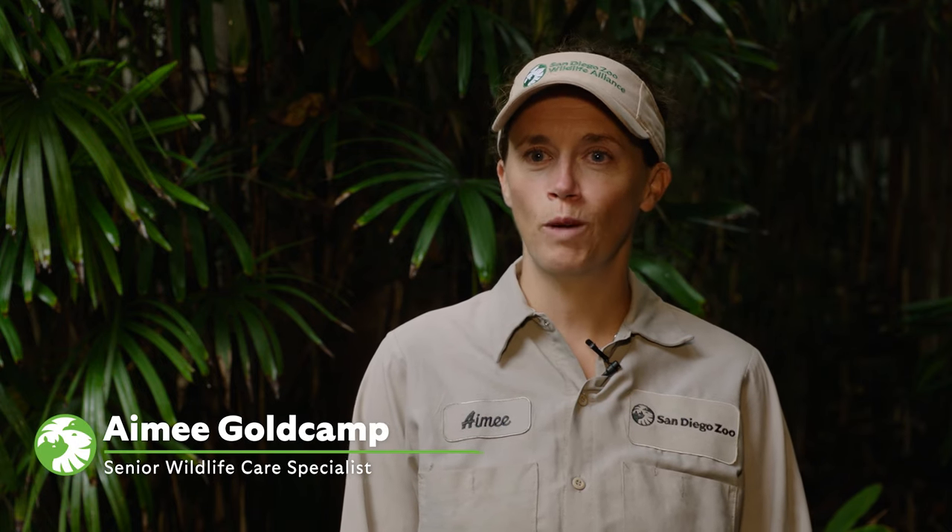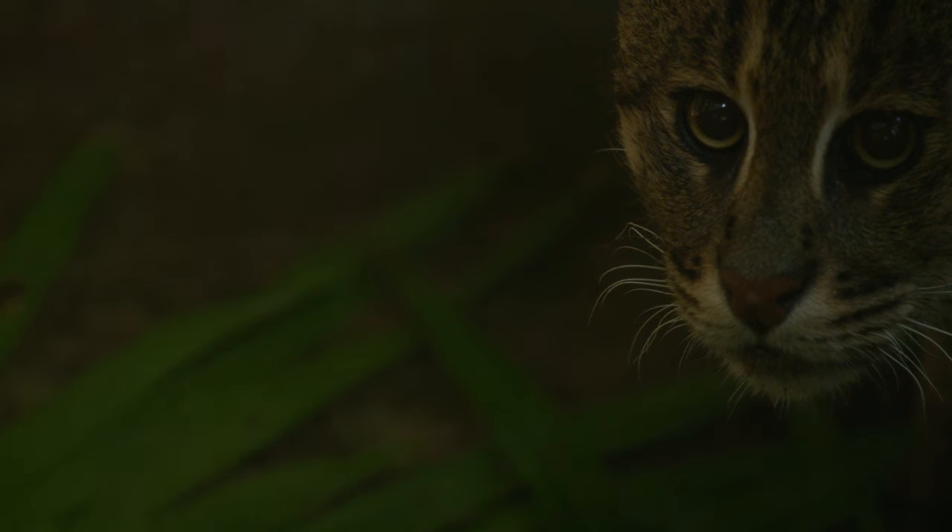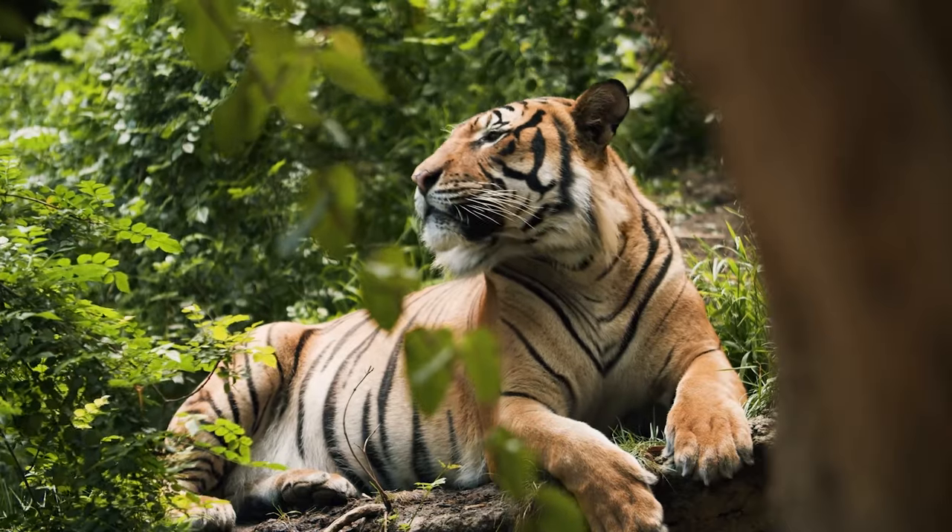Hi, my name is Amy. I'm a senior wildlife care specialist here at the San Diego Zoo and I'm the primary tiger keeper that has the privilege to work with fishing cats, Malayan tapirs, and Malayan tigers.